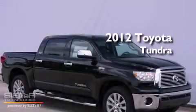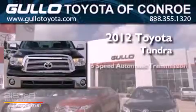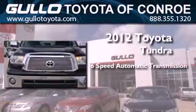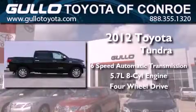This is a brand new 2012 Toyota Tundra. This vehicle has seating for 5 adults, a 5.7 liter V8, and the added capability of 4-wheel drive.